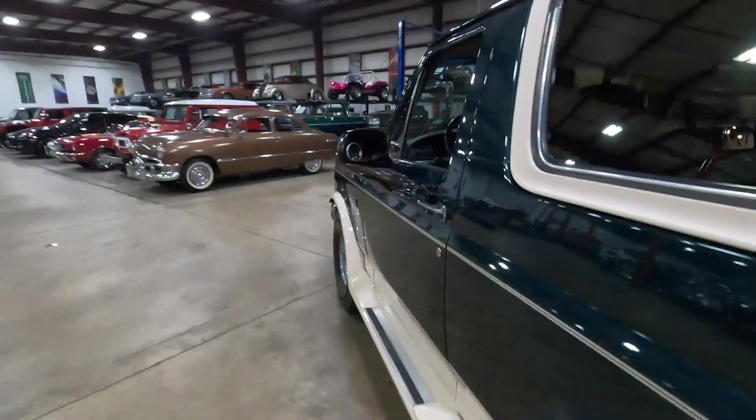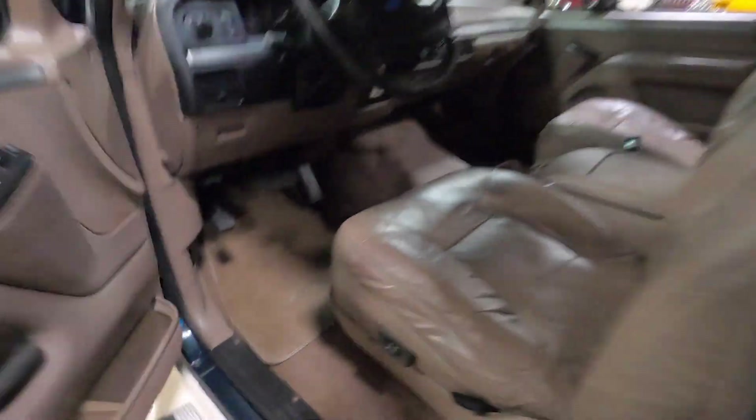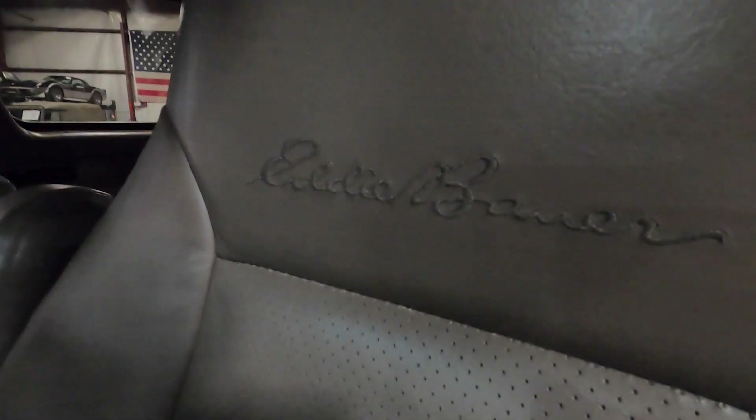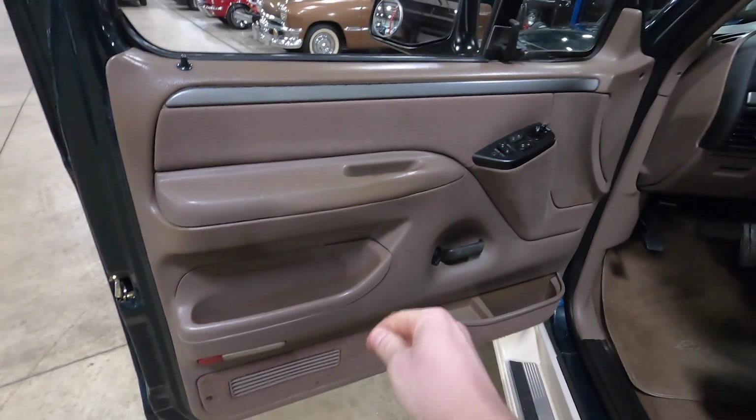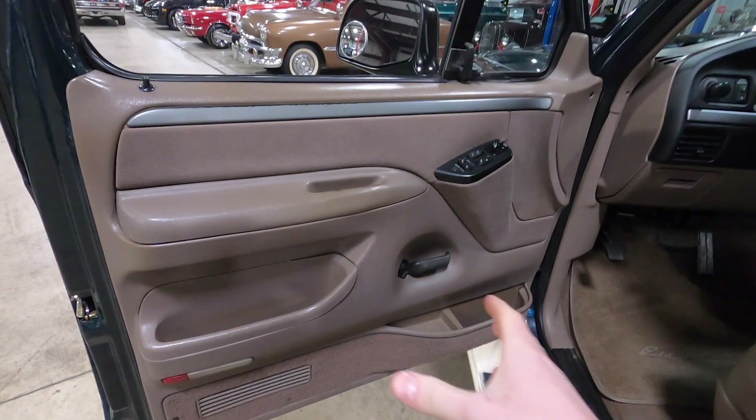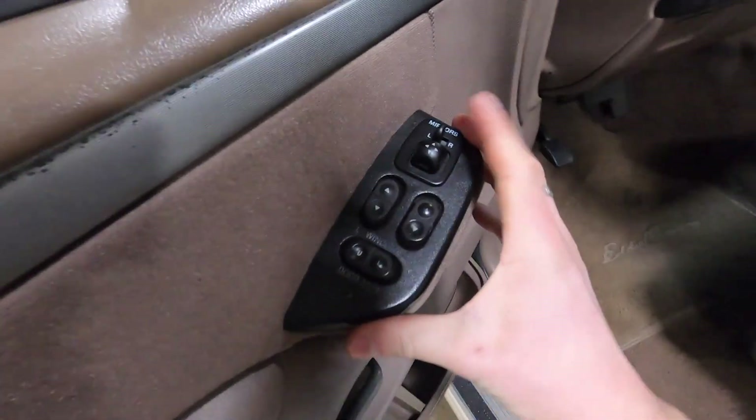On the interior, you have some tan leather seats, front and rear. It is the Eddie Bauer edition — you do have that embroidered on the headrest. The door cards are in very nice condition, which is a good plus because a lot of times you'll see these door cards kind of falling apart. Power mirrors, locks, and windows, as well as power lumbar, which you can see does work.